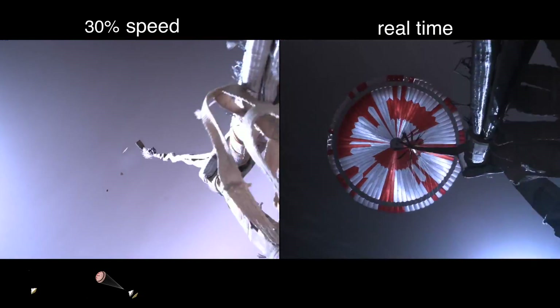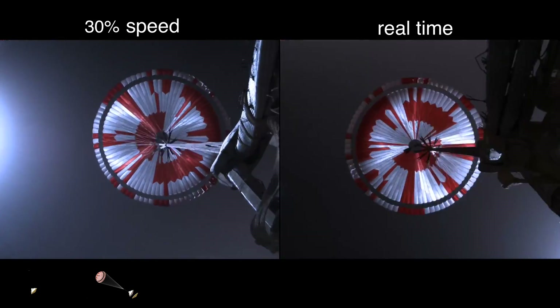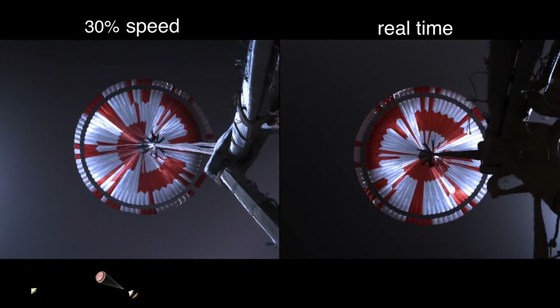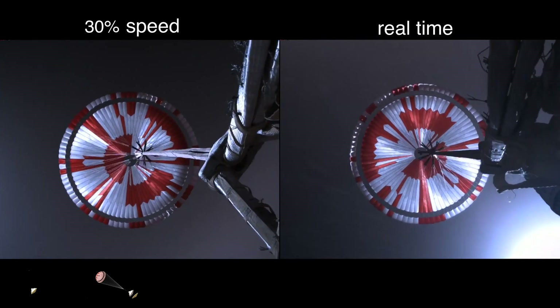Altimeter indicates chute deployed. Navigation has confirmed that the parachute has deployed, and we are seeing significant deceleration in the velocity. Our current velocity is 440 meters per second at an altitude of about 12 kilometers from the surface of Mars.